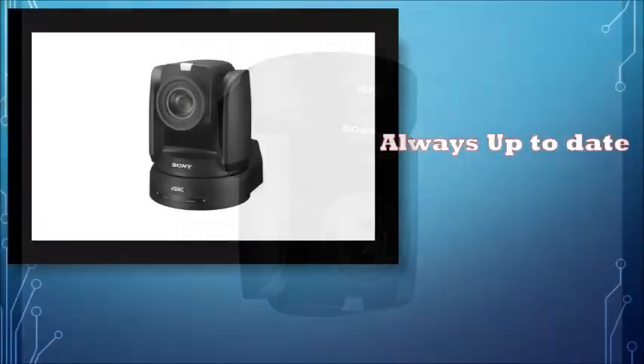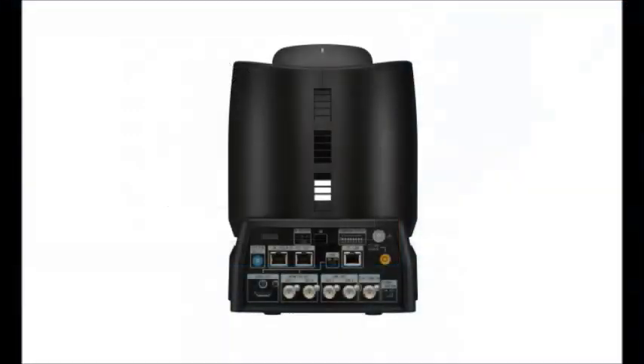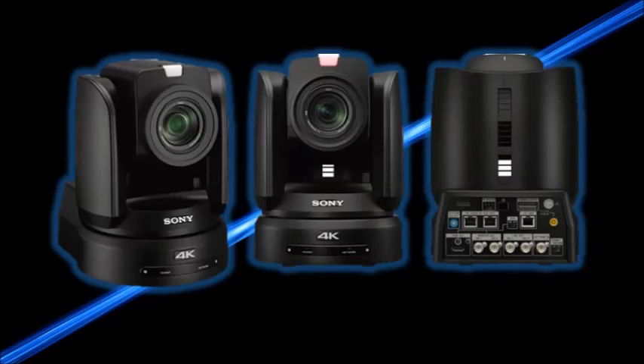The BRC-X1000's functionality and performance improvements can be added via firmware updates over IP. Additional features of the BRC-X1000 include excellent low light sensitivity, flexible installation, front and rear tally lamps, and Genlock, which simplifies integration with other systems and multi-camera broadcast environments.